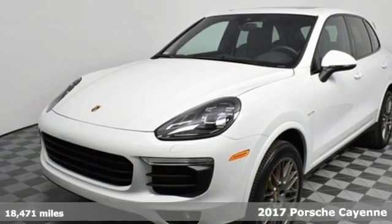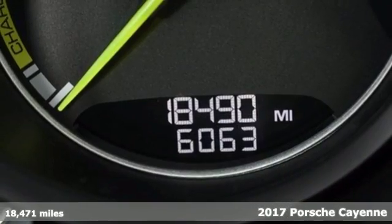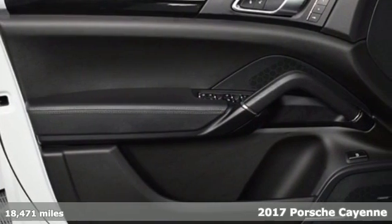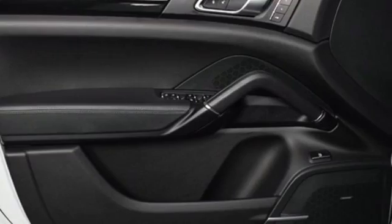It's a 2017 Porsche Cayenne. The performance heritage of this Porsche Cayenne can be felt in the drive and seen in the design, and it comes with all the amenities you need.